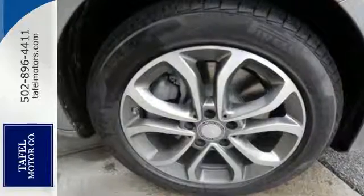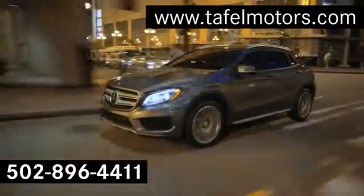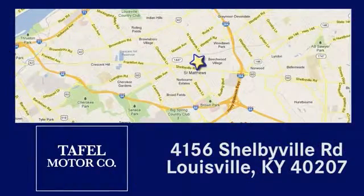Come take a closer look today. Visit us online at taffelmotors.com. Call or stop in at 4156 Shelbyville Road in Louisville. A memorable experience awaits.